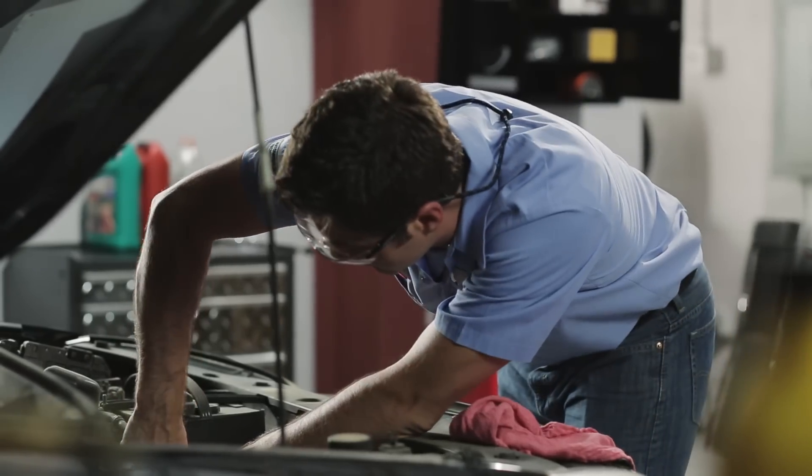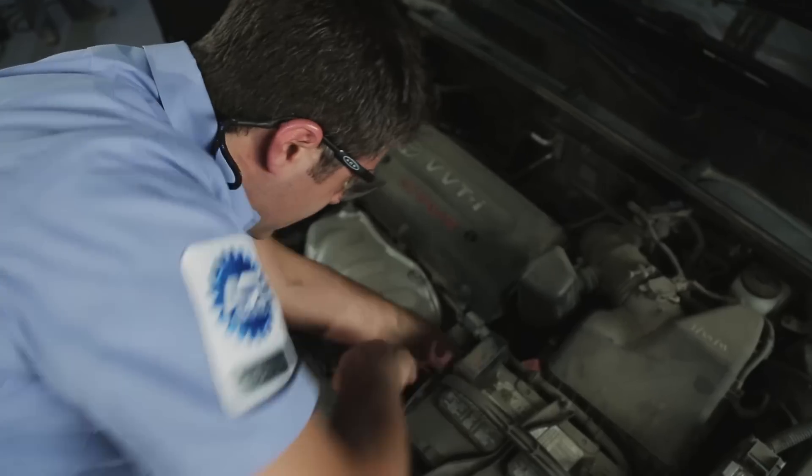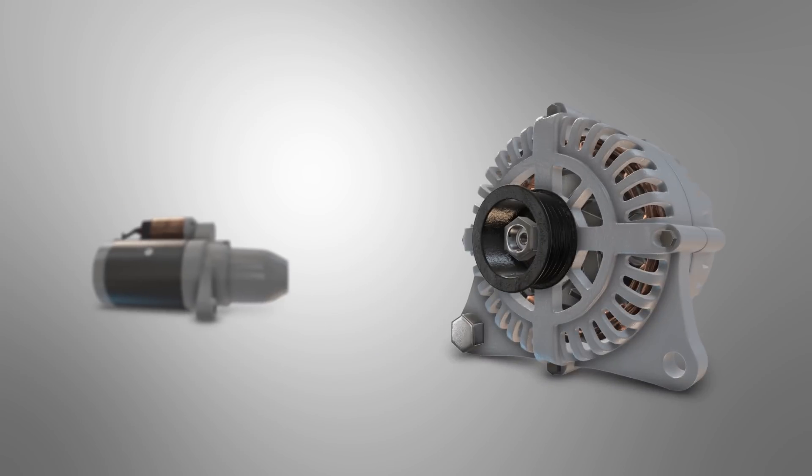You have to be very smart to work on today's complex vehicles. Professional technicians take pride in doing the job right the first time. When you have a starting or charging issue, for example, the problem may not be the starter or alternator. You have to run diagnostics to know for sure.